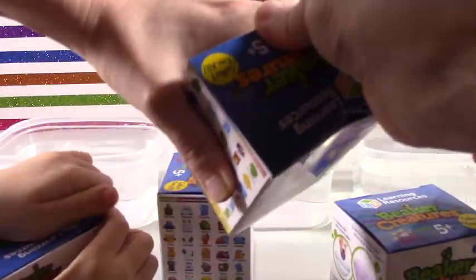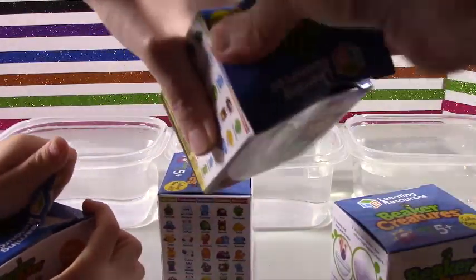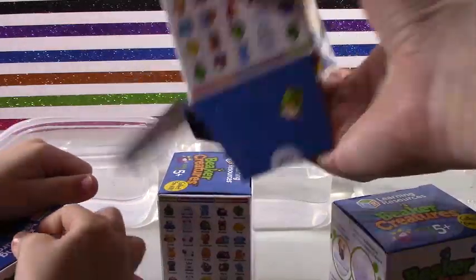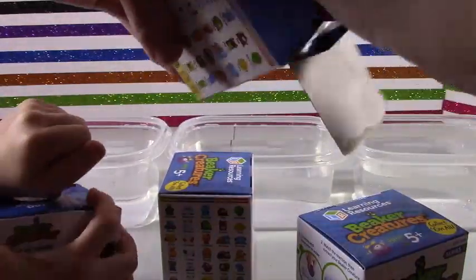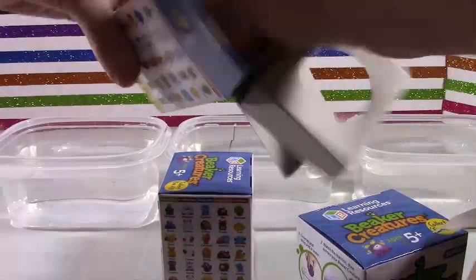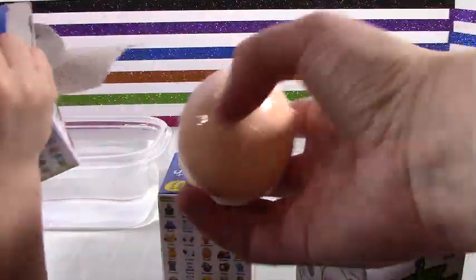Do you girls want to stick everything in there at one time? Yeah, alright. There's tape. Mine does not want to come out. Oh, there we go. So here is my little orange one.